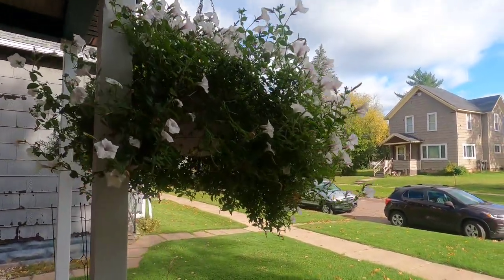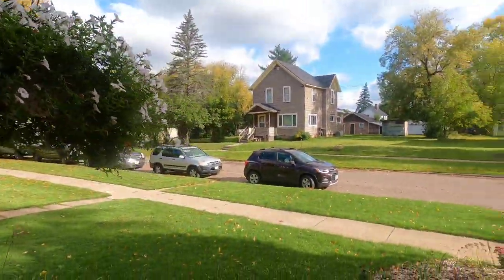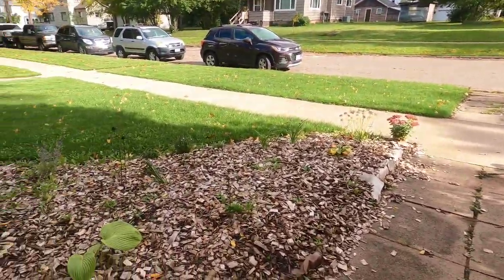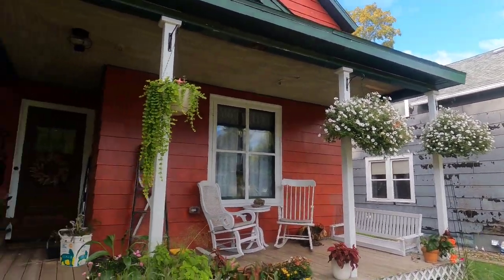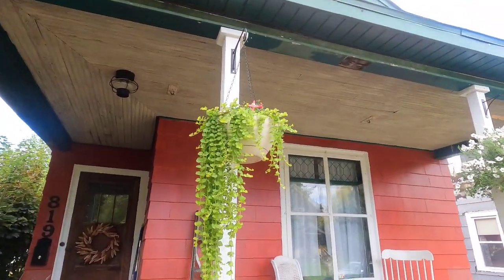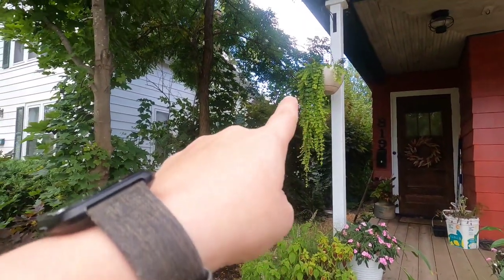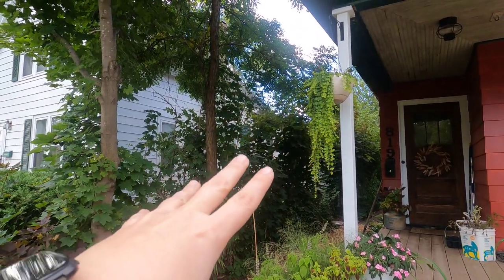The hanging baskets are still doing really nice — petunias can actually handle a light frost. I haven't decided if I want to take them down right now. I am going to be doing some garden work today, especially in the back, taking down stuff in the kitchen garden. These baskets here with the creeping Jenny and the fuchsia are really just starting to look nice, which is crazy because both of these plants...